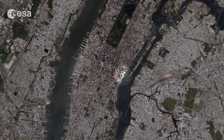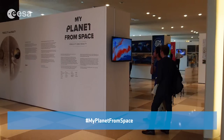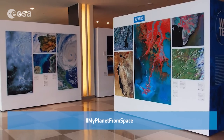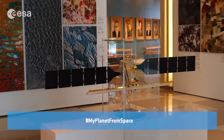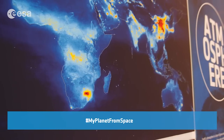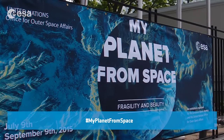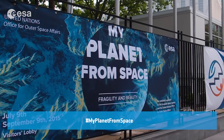Located southeast of the park is the UN headquarters, which is currently hosting the My Planet from Space exhibition. Produced by ESA and realized with the UN Office for Outer Space Affairs, the collection of satellite images takes you on a journey to some of the most beautiful and remote places on Earth. From melting glaciers, to deforested rainforests, to expanding urban sprawl, the images highlight the importance of spaceborne technology in the management and protection of natural resources and the global environment. The exhibition runs until September 9th in the Visitors' Lobby at the UN Headquarters General Assembly Building on First Avenue at 46th Street.